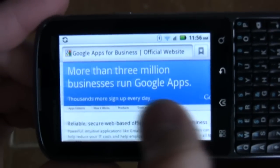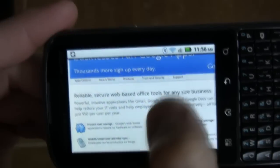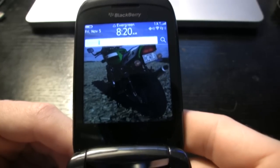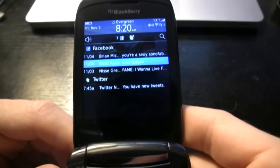It's also got corporate Gmail, Google Apps for Business, VPN client, SD card encryption, and corporate directory lookup. The Motorola Droid Pro is definitely for the business professional.